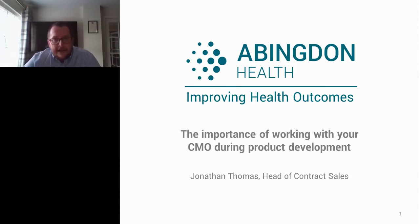I'd like to take some time to talk with you about the importance of working with your CMO during product development — how the CMO can help you, assist you, and facilitate that development process to make sure your test gets to market when you want it to, at a cost and budget that is in line with your expectations.